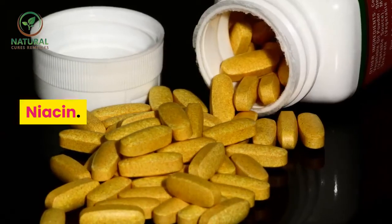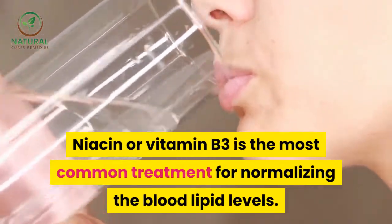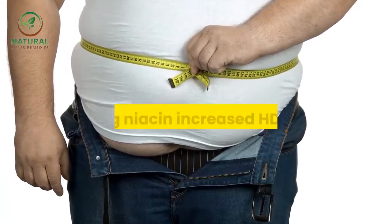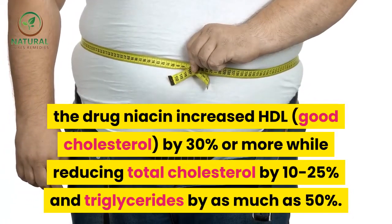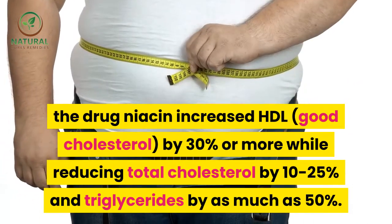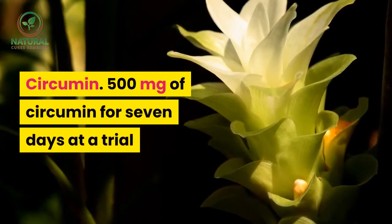Niacin, or vitamin B3, is the most common treatment for normalizing blood lipid levels. From various trials conducted, consumption of niacin increased HDL cholesterol (good cholesterol) by 30 percent or more, while reducing total cholesterol by 10 to 25 percent and triglycerides by as much as 50 percent.